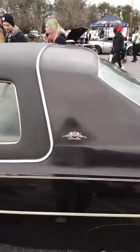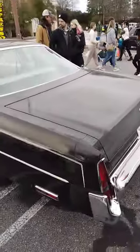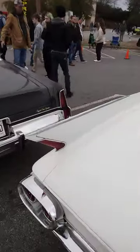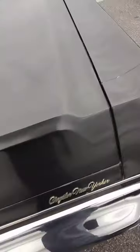Comfortable seats. It's the Brougham — I know it's pronounced Brougham, but it's the Brougham. Good-looking car right here next to my Cadillac. The Chrysler New Yorker.